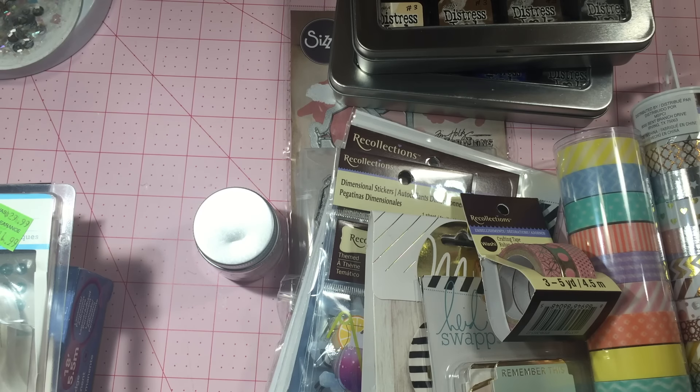Hello everyone, thanks for joining me today. I want to share my Michaels haul, and I also went to Joann's and AC More. I don't think I bought anything at Joann's, but I did get a few things at AC More. We'll start with the washi that everyone's hauling from Michaels.